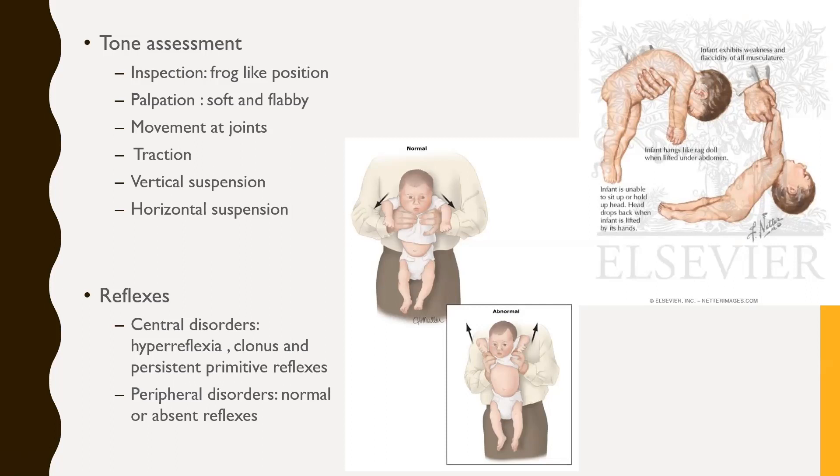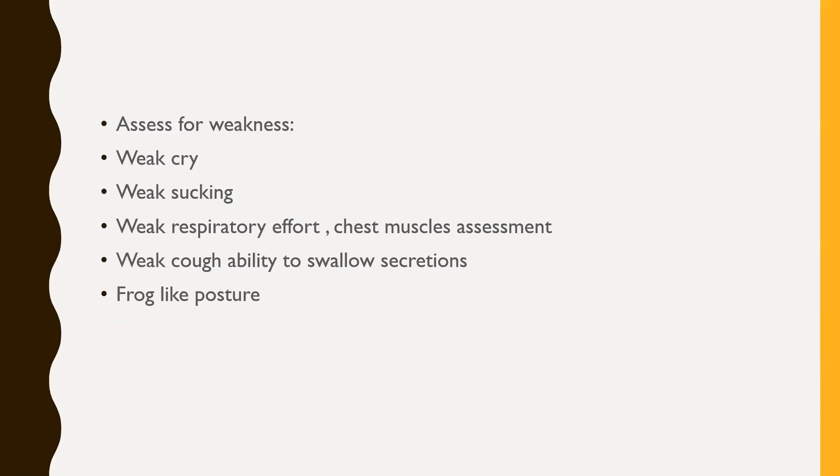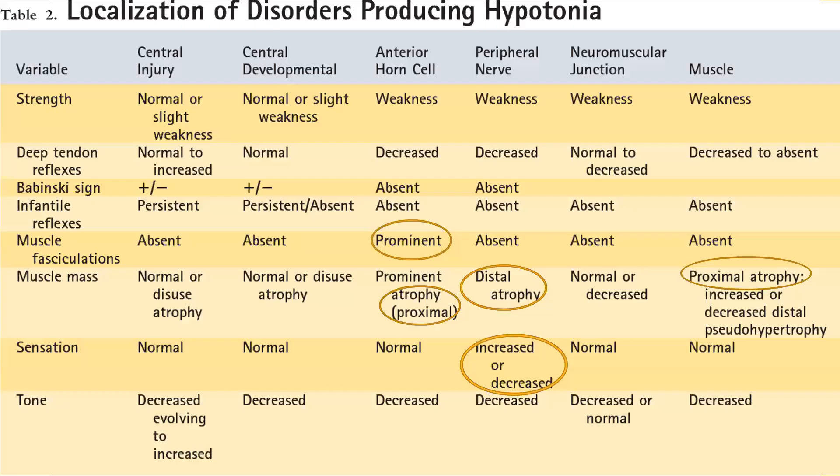Regarding reflexes: in central causes, children may have hyperreflexia, clonus, and persistent primitive reflexes. In peripheral disorders, reflexes may be normal or absent. We also assess for associated weakness — weak cry and weak sucking indicate bulbar muscle involvement, and weak respiratory effort should also be assessed. We can evaluate for intercostal muscle weakness versus diaphragmatic weakness. Weak cough and ability to swallow secretions point toward involvement of bulbar and pseudobulbar muscles. Dr. Akbar will elaborate more on how to differentiate diaphragmatic from intercostal weakness, especially in suspected spinal muscular atrophy.